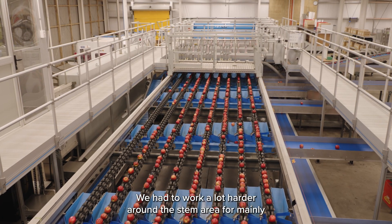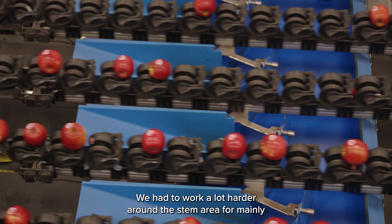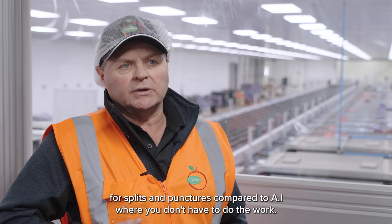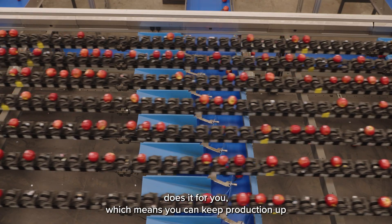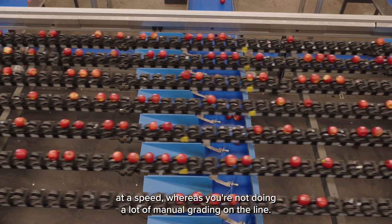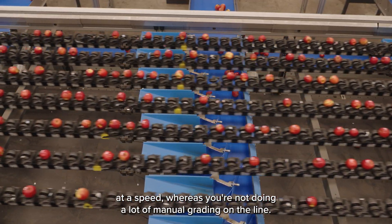We had to work a lot harder around the stem area, mainly for splits and punches, compared to AI where you don't have to do the work. The AI does it for you, which means you can keep production up at speed, whereas you're not doing a lot of manual grading on the line.